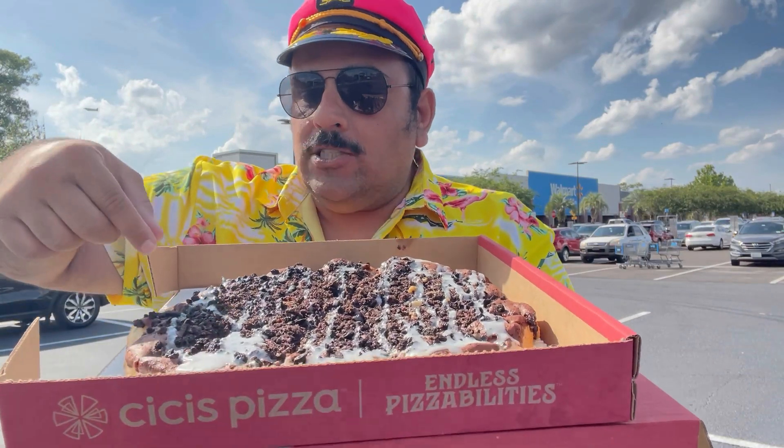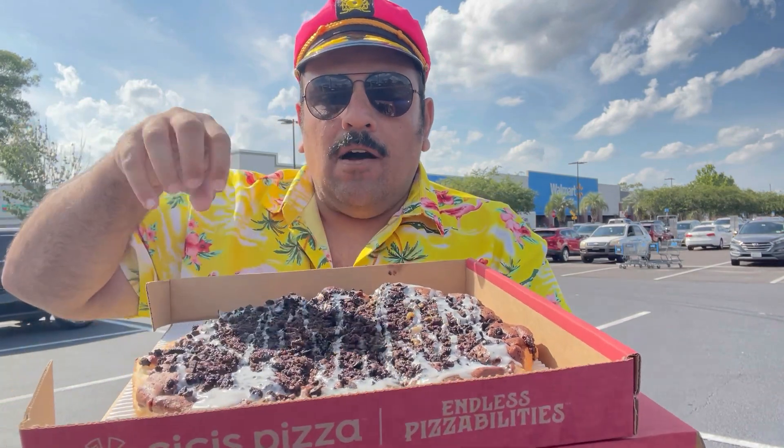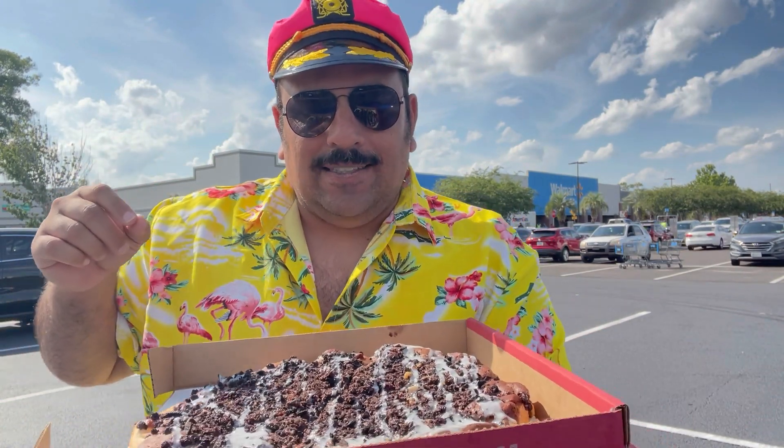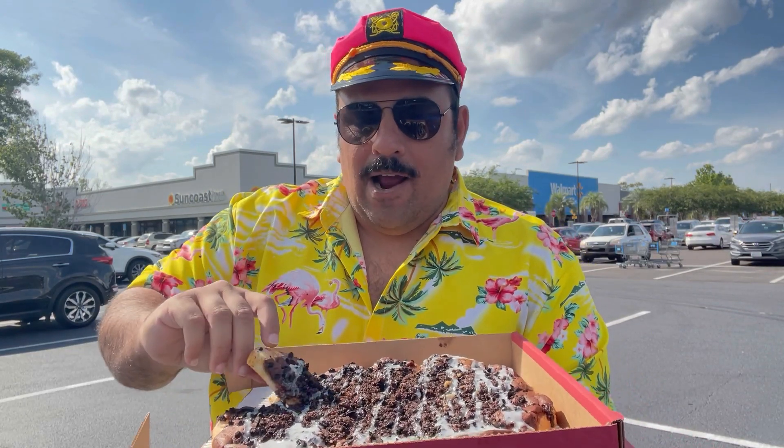So you see it's pizza crust. It's got a layer of brownie on top of it, covered with Oreo bits, and then a white frosting on top of it. Right up my alley — I love my sweets. So we're gonna get into this, we're gonna try it out right now. It comes cut into slices.